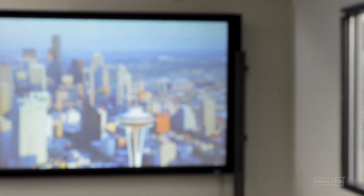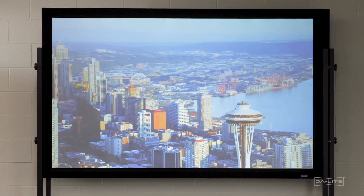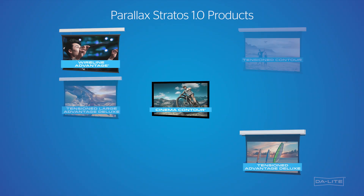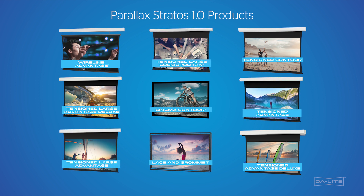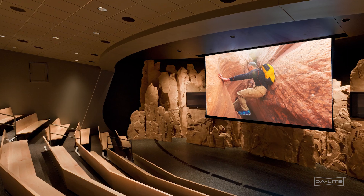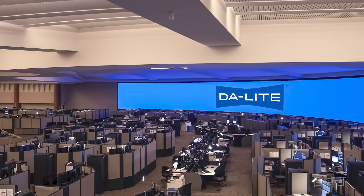Parallax Stratus is available in our core lineup of fixed-frame and electric screens from Daylight. We're excited that this new offering of ambient light rejection from Daylight will allow you to expand your portfolio for ambient light rejection into larger-scale environments like conference rooms, higher education, auditoriums, house of worship, large venue, and even corporate lobbies.